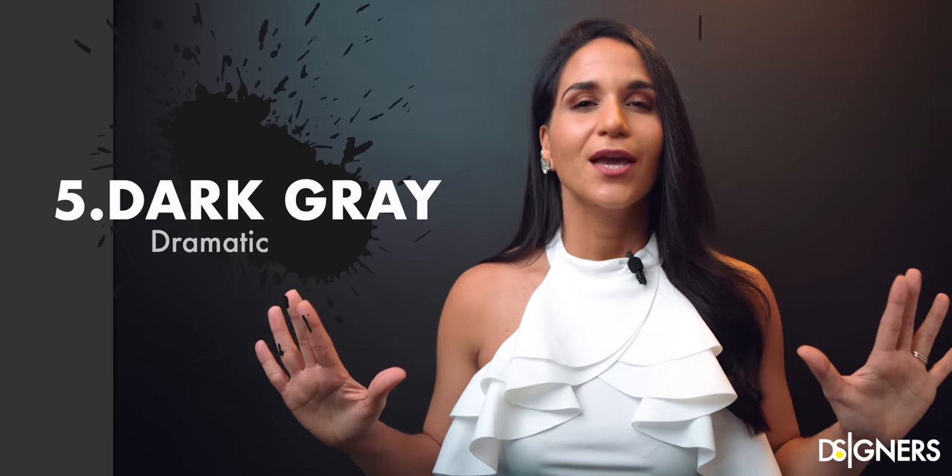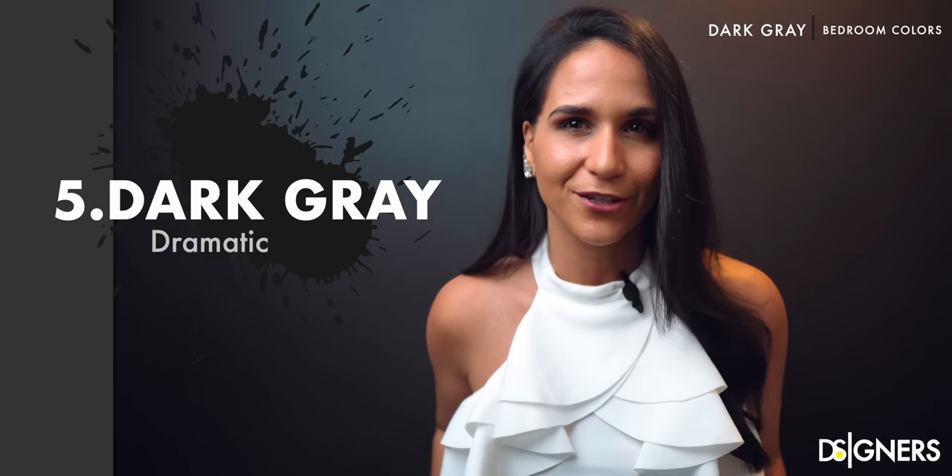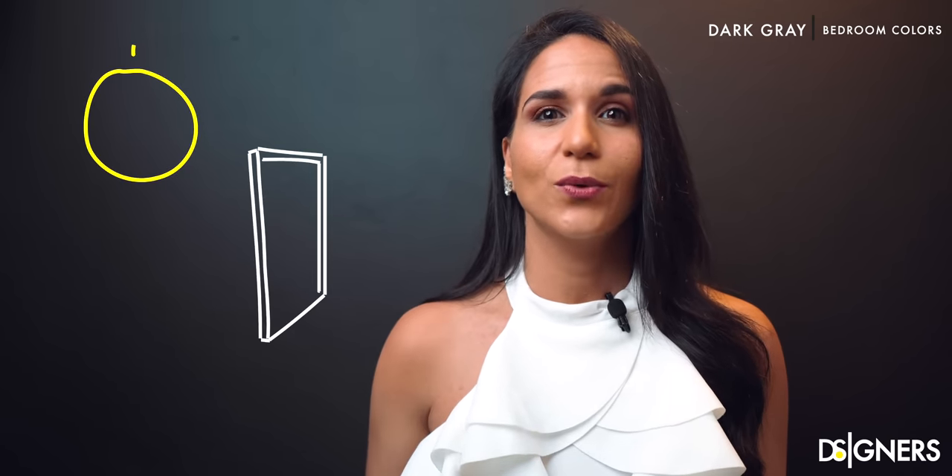Dark gray: if you like a dramatic space, dark gray is perfect for you. But before you choose it, remember to evaluate the quantity of natural lighting that you have in the space. It's not a good color to be used in a small or darker bedroom. If you have good conditions to use it, dark gray is a dramatic and bold color perfect to be used as an accent wall.